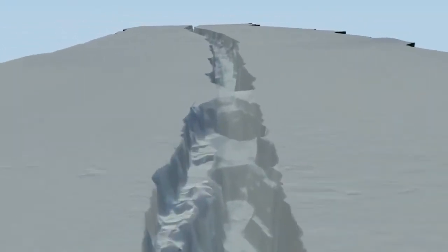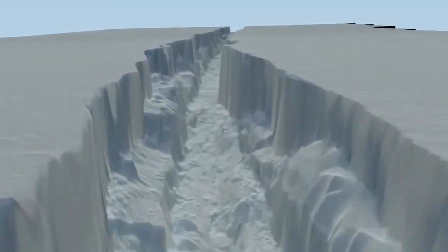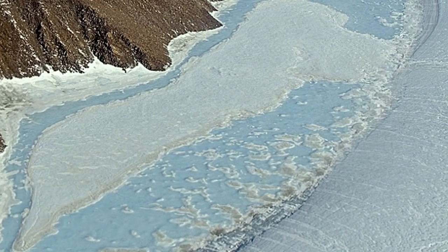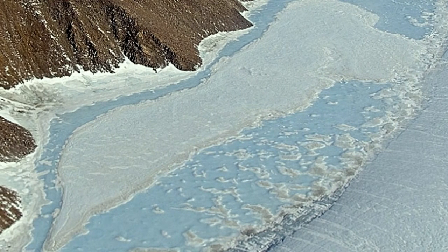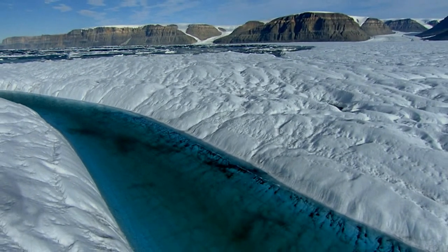Dr. Ian Howitt, who led the study, said these peripheral glaciers and ice caps can be thought of as colonies of ice that are in rapid decline, many of which will likely disappear in the near future. In that sense, you could say that they're doomed. However, the ice sheet itself is still not doomed in the same way. The vast interior ice sheet is more climatologically isolated than the surrounding glaciers and ice caps.